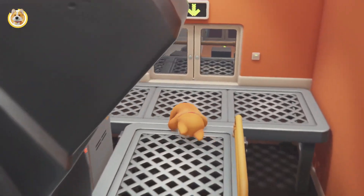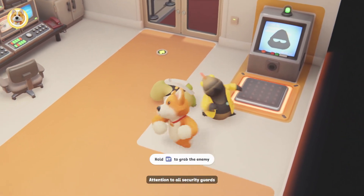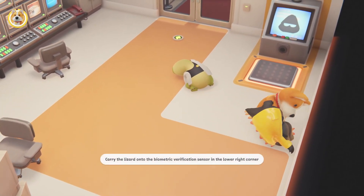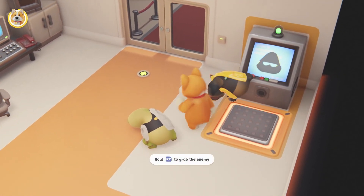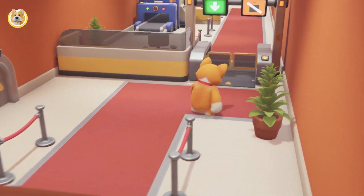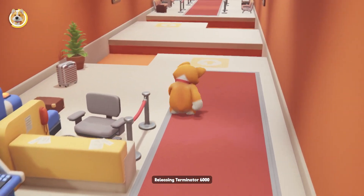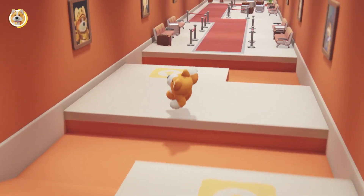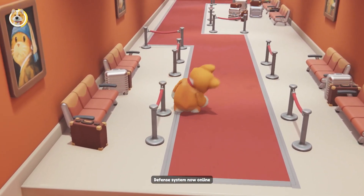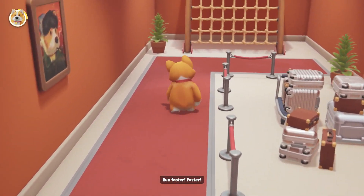You see that shovel? Just take it. Attention to all security guards. Illegal intrusion detected in the monitoring room. Releasing Terminator 6000. Terminator 6000 activated. Defense system now online. Run faster, faster.